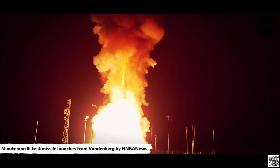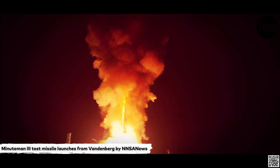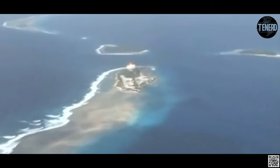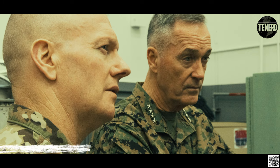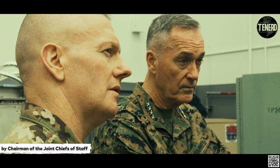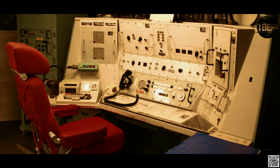Minuteman III remains fitted with a single warhead due to the warhead limitations in New START. Beginning in 2005, MK-21 W87 RVs from the deactivated Peacekeeper missile will be placed on the Minuteman III force under the Safety Enhanced Re-Entry Vehicle Program. The older W78 does not have many of the safety features of the newer W87, such as insensitive high-explosive, as well as more advanced safety devices. The decision to transfer W87s is based on more fusing options for greater targeting flexibility and the most accurate re-entry vehicle available.